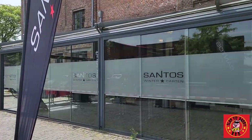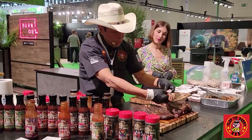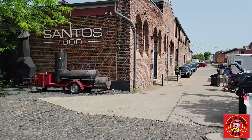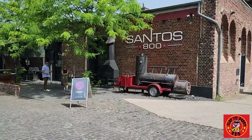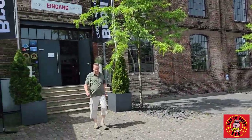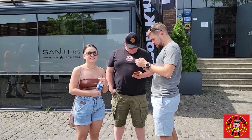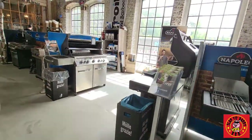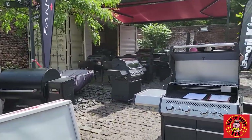Hey folks, it's Harry from Safer Daddy BBQ. I am in Cologne, Germany. We're beginning our day by getting a tour of some of the equipment that we're gonna be using here. I'm at Santos, which is one of the largest barbecue grill makers in Cologne. My host Camille and Alex and Mary are here. We have some beautiful grills here. This is supposedly the largest grill shop in Cologne, Germany.